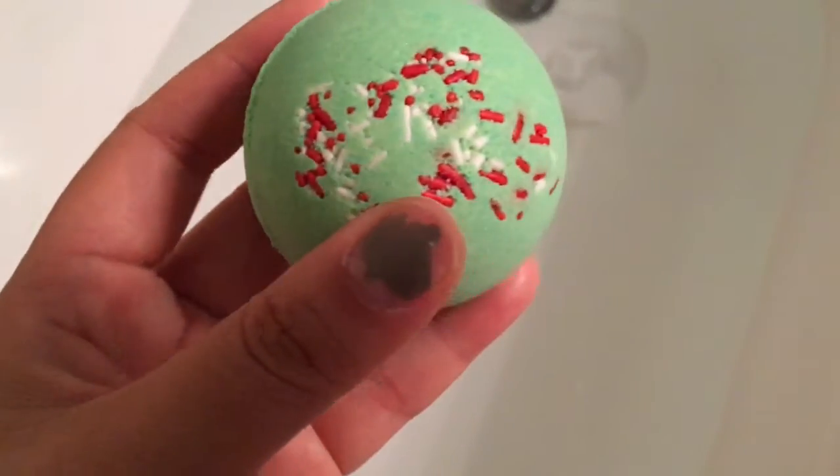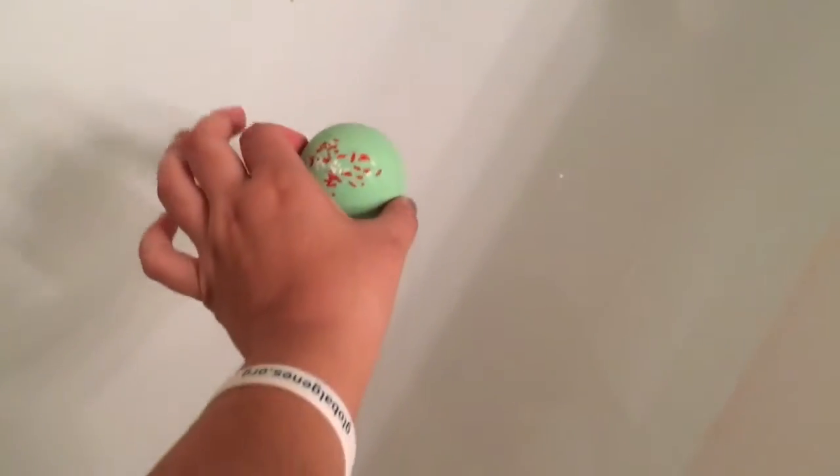It's got some light candy sprinkles on the top of it. I'm just going to pop it in the water.